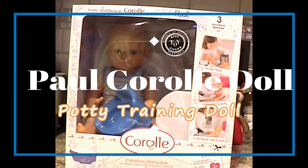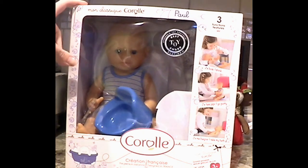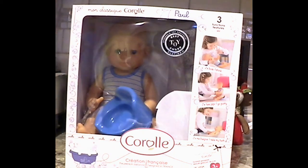Hi, welcome to my channel. We are going to look at the Mon Classique Corolle Paul.